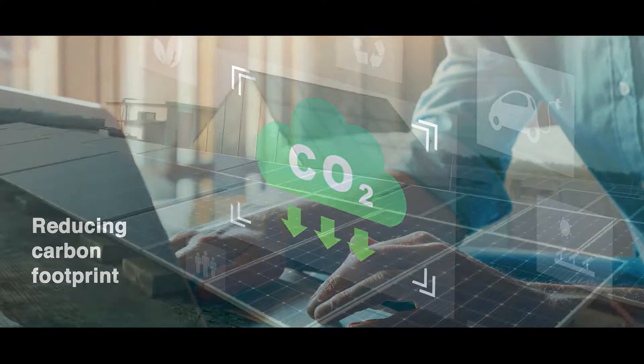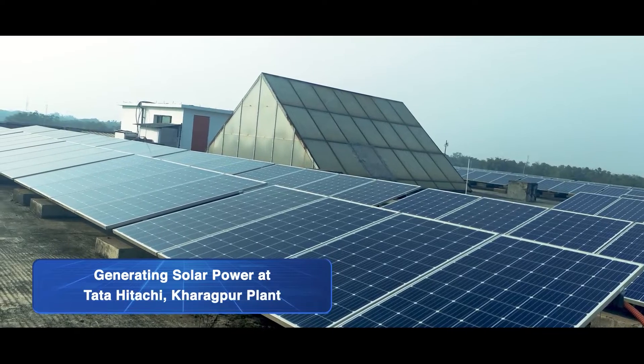With a mission to realize a low carbon and resource efficient society, harmonized with nature and in line with Hitachi's environmental vision, we undertook the initiative to reduce carbon footprint by generating solar power at our plant.